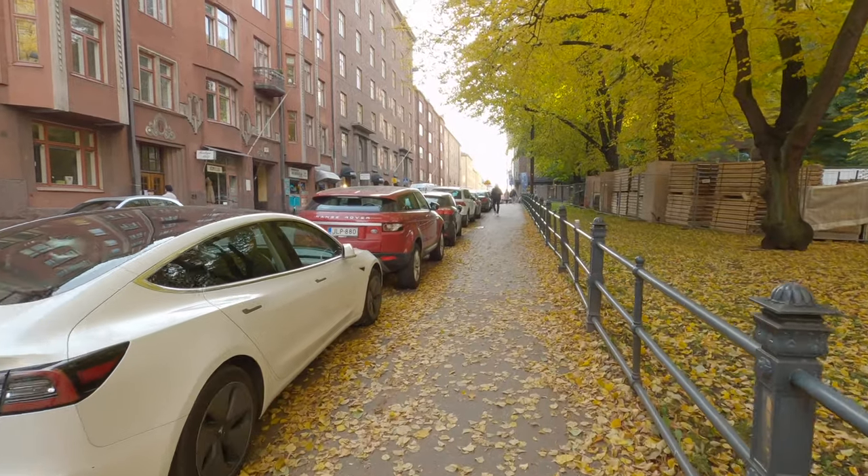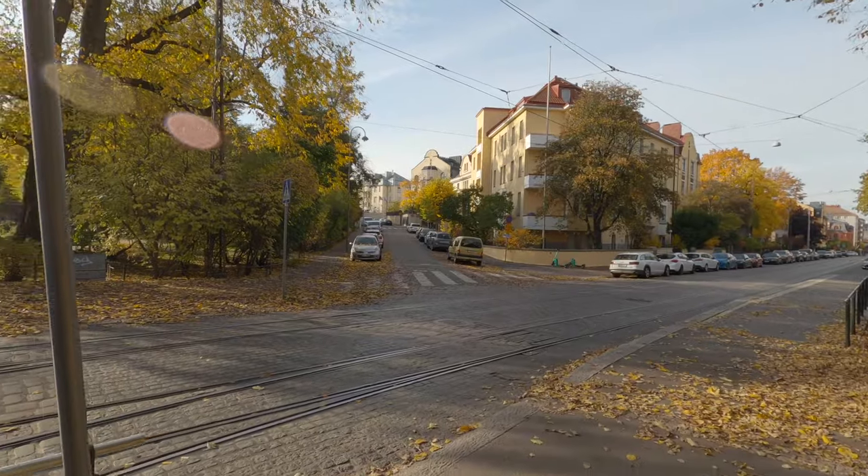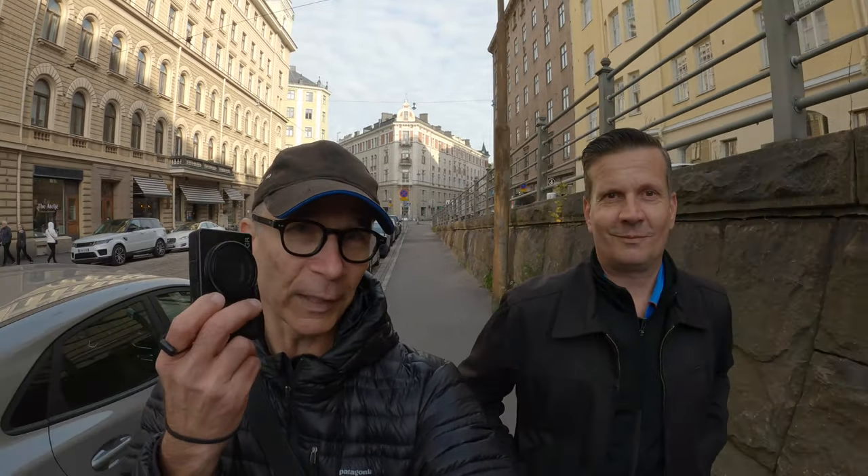Today we are walking around the southern part of Helsinki, also called the Design District. This is your home neighborhood, right? Yeah, I live close by here when not on my travels. It has a lot of old buildings, lots of expensive housing, and lots of small design boutiques. Yeah, that's why they've tried to brand it as a design district. All in all, a beautiful area of Helsinki, close to the sea.